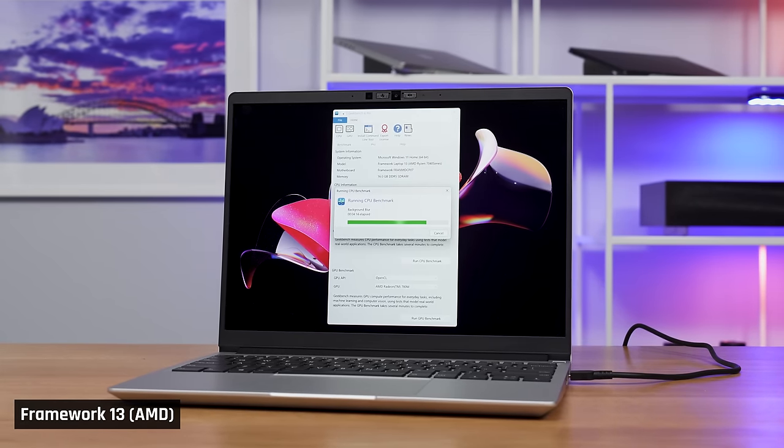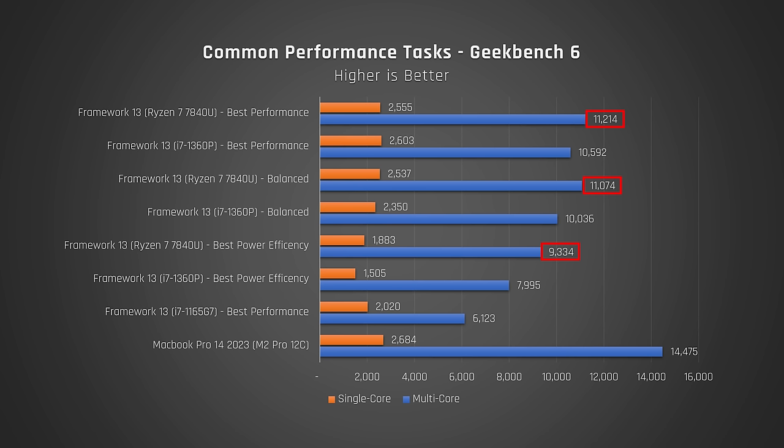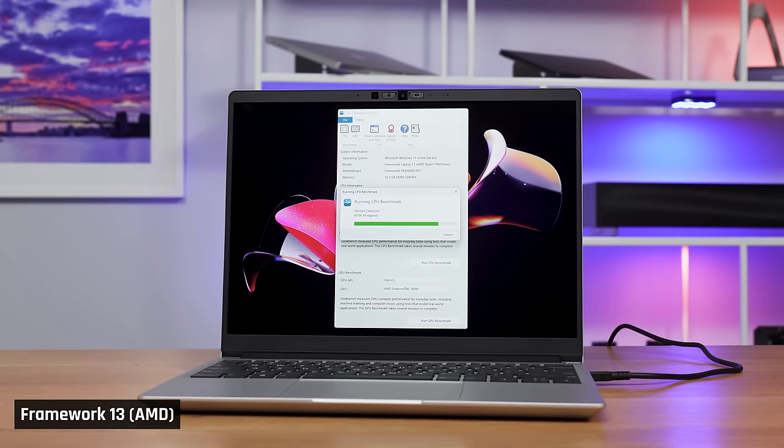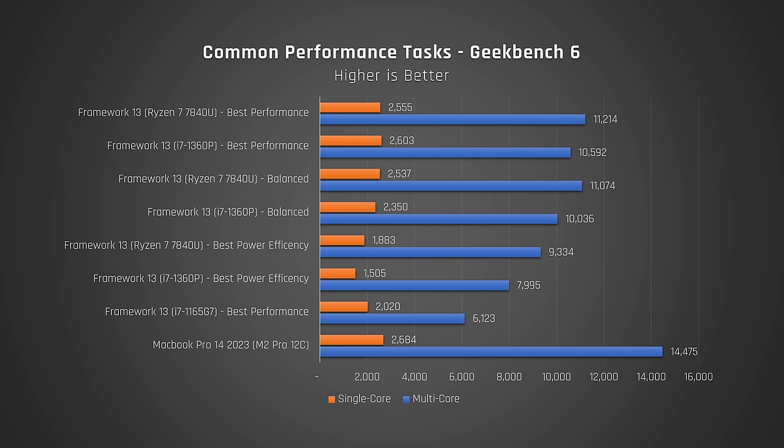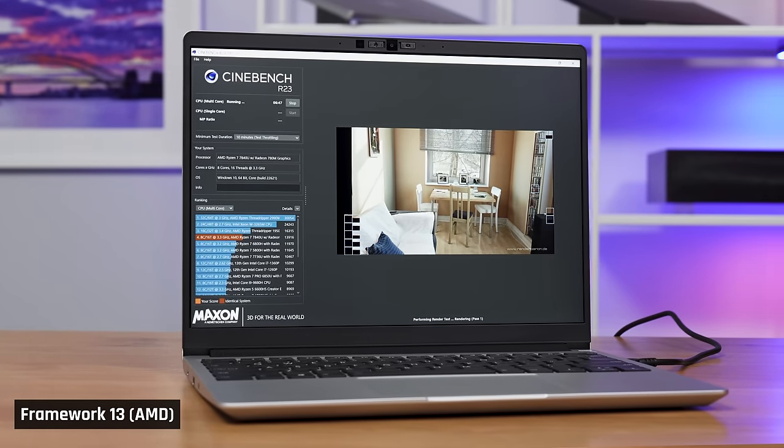Let's start our analysis with Geekbench 6, which tests a variety of common performance tasks. From the results, it looks as though this new Ryzen processor is faster than the Intel one, particularly evident when running the processor in its lower power modes like the default balance mode and the best power efficiency mode. But the AMD laptop has DDR5 memory, and Geekbench does benefit from faster memory, so this will affect the results in favour of the AMD Framework laptop. So let's switch to Cinebench, which is a less memory-dependent benchmark that tests how the processor performs when it is maxed out.